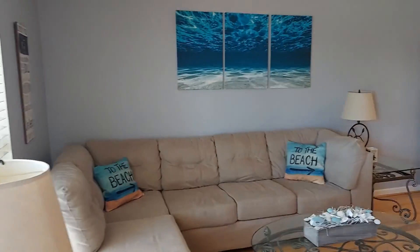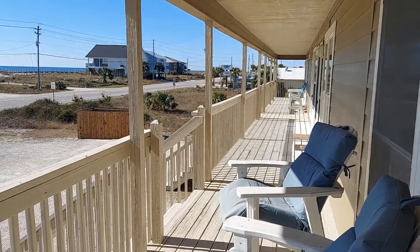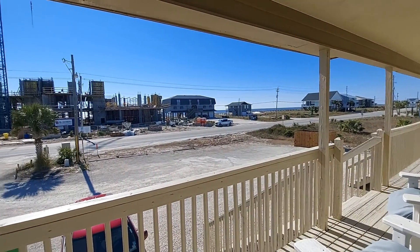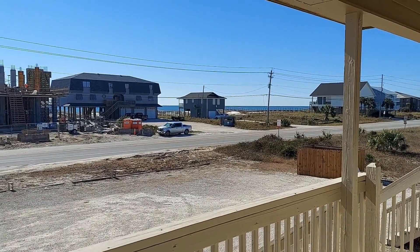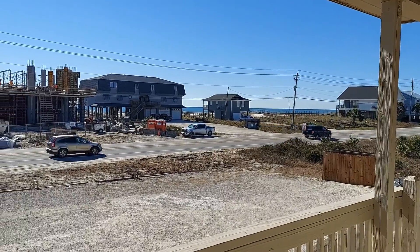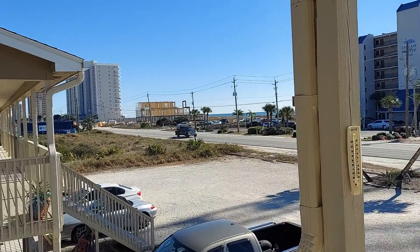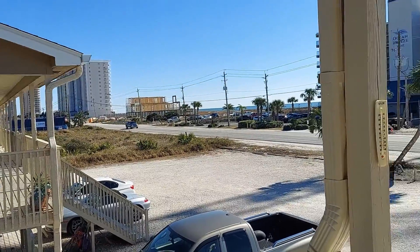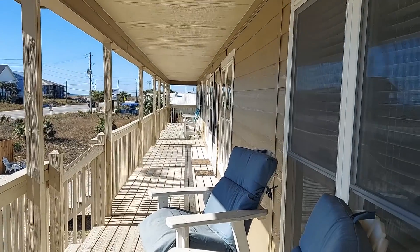There's a little bit of construction going on across the street, but let me show you this great porch. That is the Gulf of Mexico, so you do have deeded beach access right there — you can just walk across the street and enjoy the beach. It's really conveniently located to a lot of restaurants. We've got a restaurant right next door, as a matter of fact.